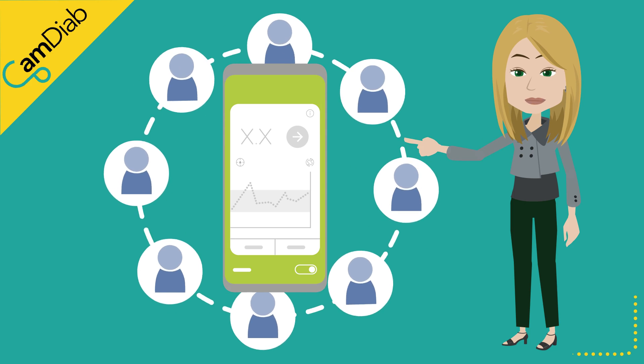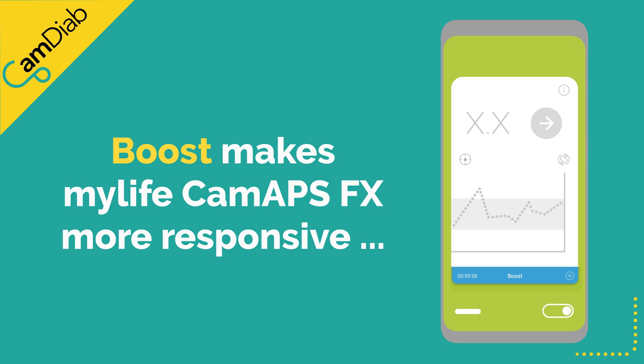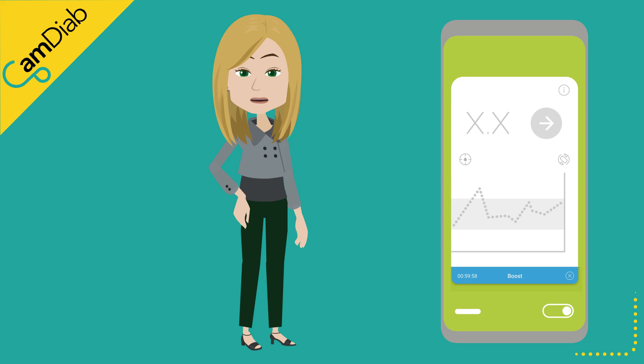Body weight contributes towards helping CamAPS FX manage post-meal glucose levels. We recommend that body weight is updated every 4 weeks in the CamAPS FX app. Boost is a feature that makes CamAPS FX more responsive, to help bring glucose levels back into range more quickly. During pregnancy, we encourage women to use Boost more proactively — for example, if post-meal glucose levels are high, using Boost for 2–4 hours can really help. If Boost needs to be used frequently, the insulin-to-carbohydrate ratio needs to be reviewed.